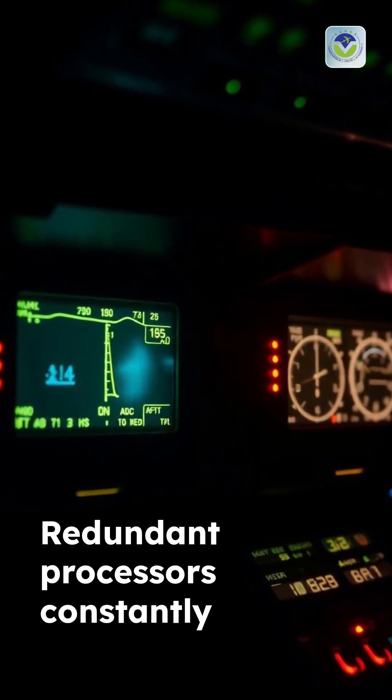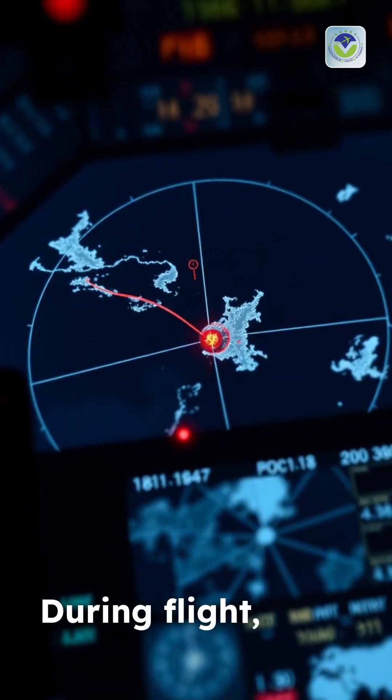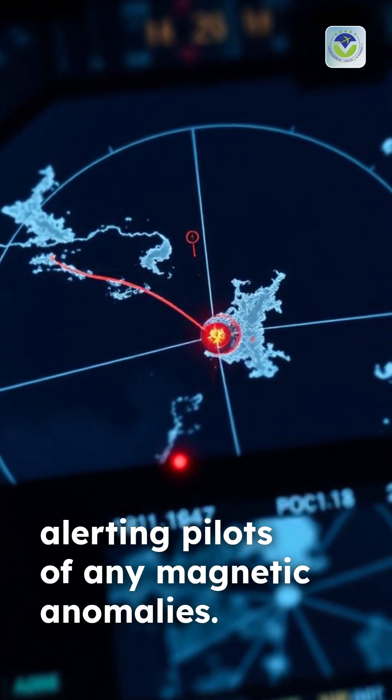Redundant processors constantly cross-check each other, guaranteeing safe navigation even if one fails. During flight, the system updates the route in real time, alerting pilots of any magnetic anomalies.